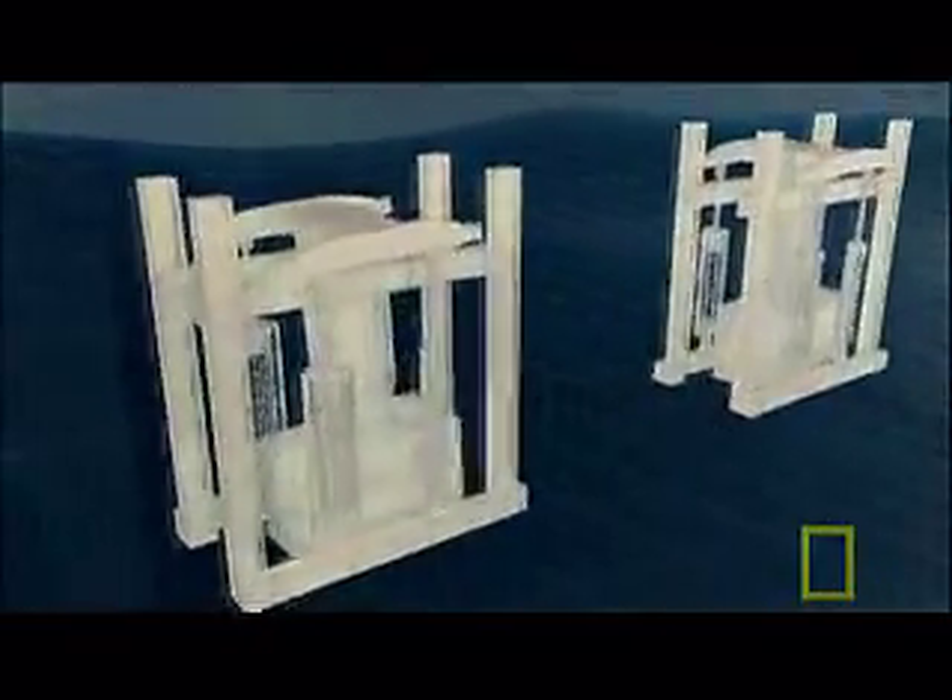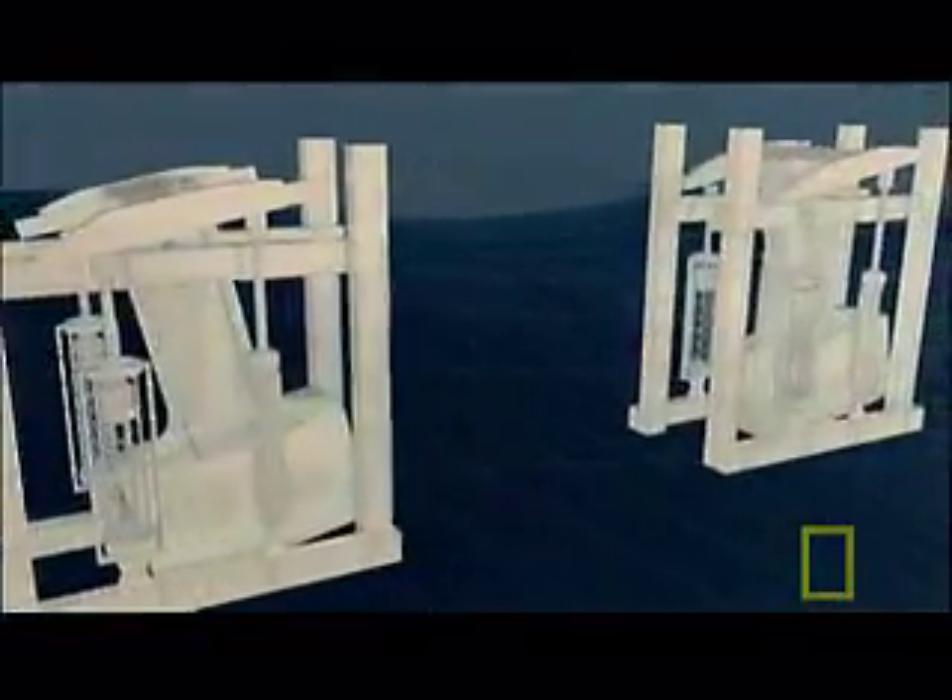Inside each tower lies a second layer of protection: 20 huge pendulums called dampers. Each 10-ton damper hangs from a frame.